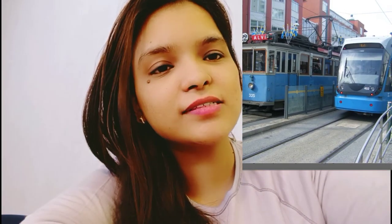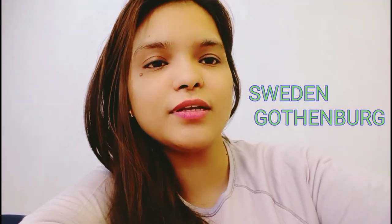Hi guys, as you see my thumbnail, today I am going to discuss you about bus card or tram card in Sweden, Gothenburg. I am Uma Mundra. Hope you all are doing good and enjoying with your family and friends.